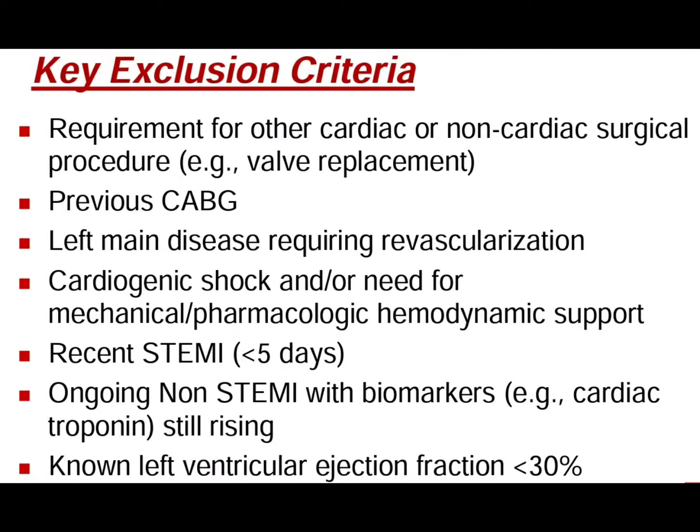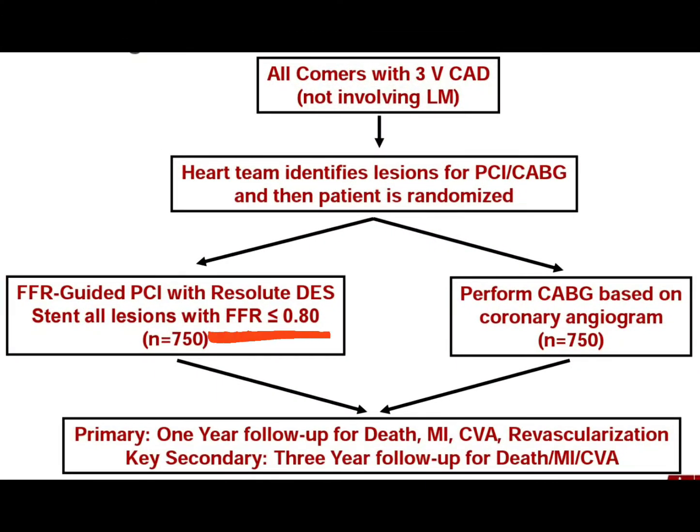Patients excluded from the study were those with recent ST-segment elevation MI within five days, cardiogenic shock, left ventricular ejection fraction less than 30%, or ongoing non-ST-segment elevation MI with cardiac enzymes still rising.